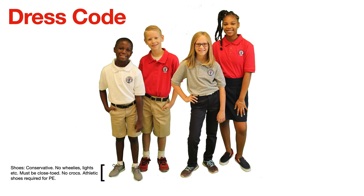Shoes should be conservative, but we do allow some individual expression for our students in their shoes. We ask that they do not have any lights, wheels, etc. They must be closed-toed, so no sandals and no crocs. Students are required to wear athletic shoes on days they have PE, which is twice a week. Please look at your student's schedule and make sure you're sending them to school with the appropriate pair of shoes.